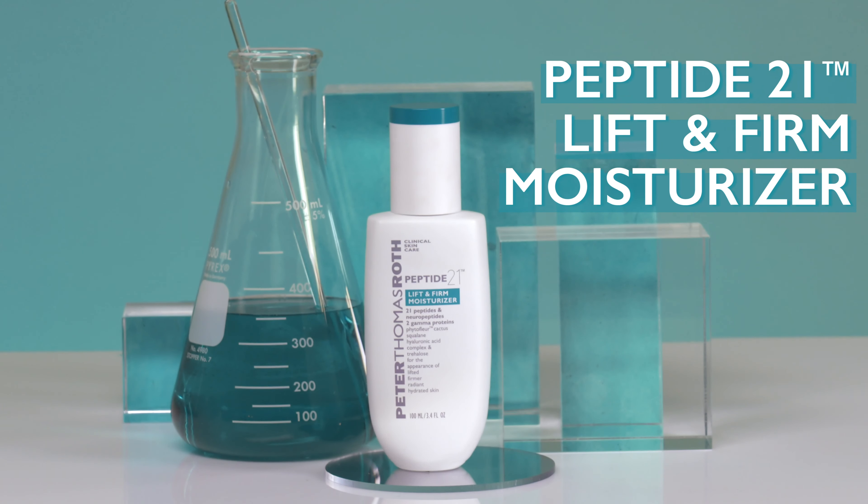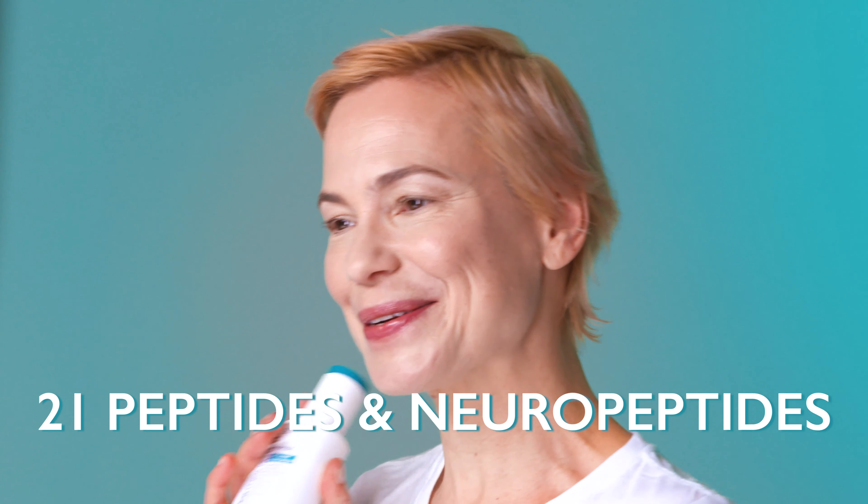Hey PTR friends, does your skin need a lift? Peptide 21 Lift and Firm Moisturizer is the perfect pick-me-up. Packed with 21 peptides and neuropeptides, the cutting-edge formula delivers intense hydration for younger-looking skin that feels bouncy, firm, and lifted.